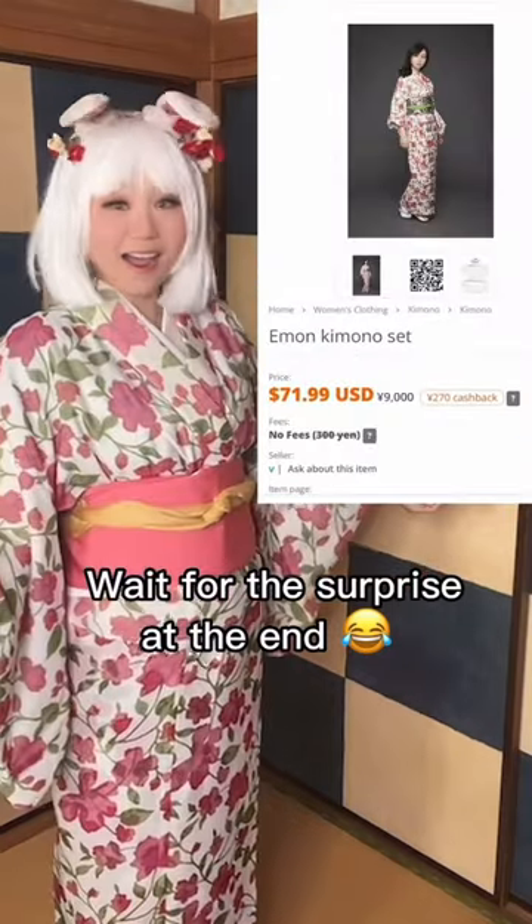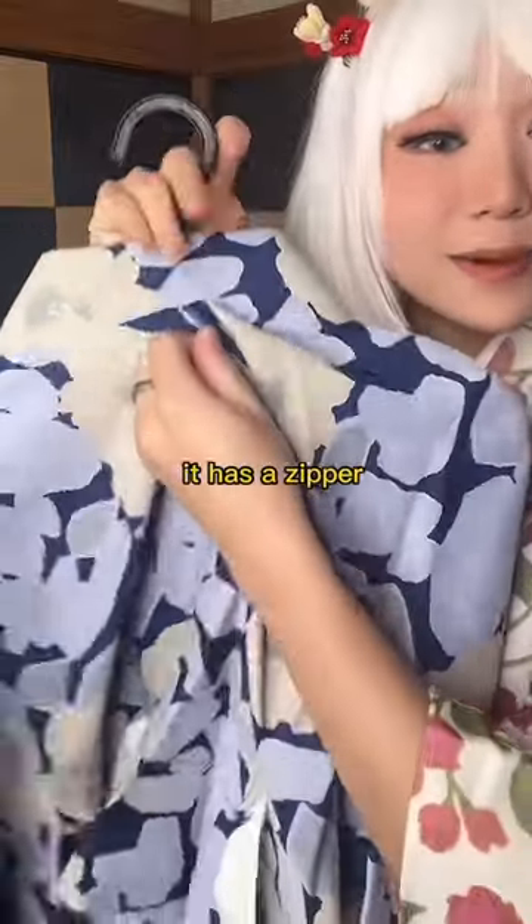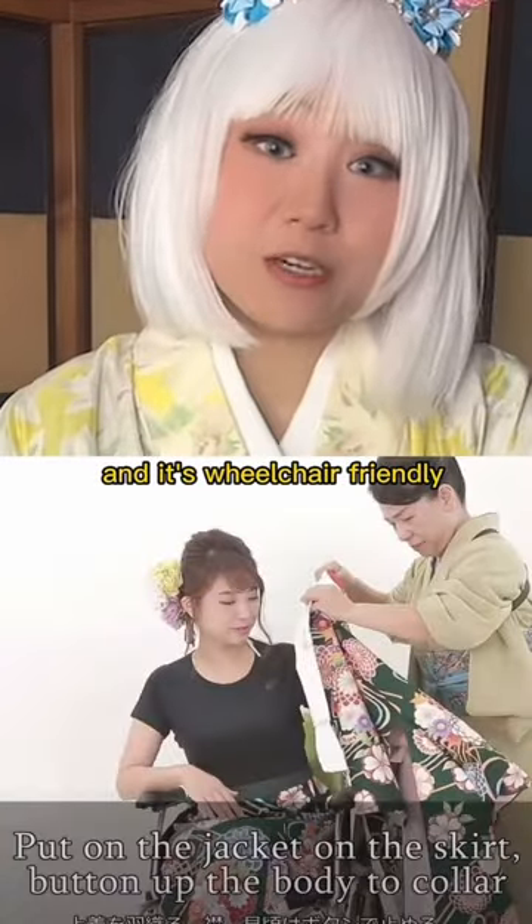Wait for the surprise at the end. Oh my god, it has a pocket. This is a two-piece kimono. It has a zipper. And it's wheelchair-friendly.